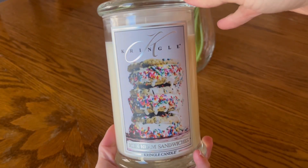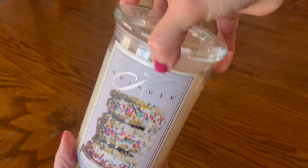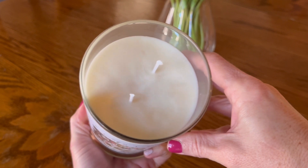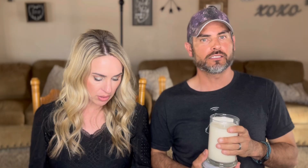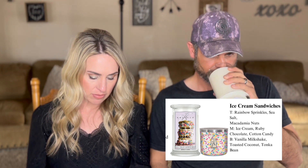The next candle is Ice Cream Sandwiches. He can't have dairy, so he can't have this one. The fragrance notes are top notes of rainbow sprinkles, sea salt, and macadamia nuts; mid notes of ice cream, ruby chocolate, and cotton candy; base notes of vanilla milkshake, toasted coconut, and Tonka bean. There's a hint of chocolate in there. I definitely get the toasted coconut for sure — like the sweetened coconut you'd use in baking, toasted. There's a creaminess to it too, and a little bit of nuttiness — that's the macadamia.